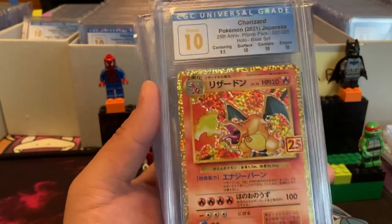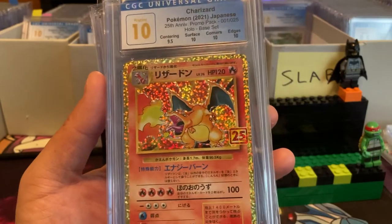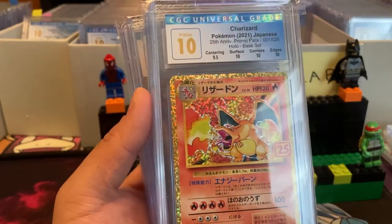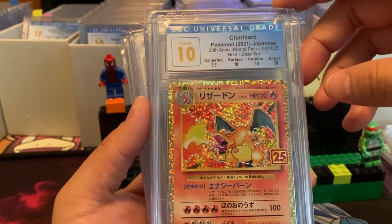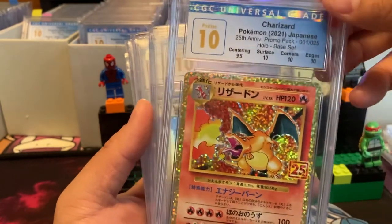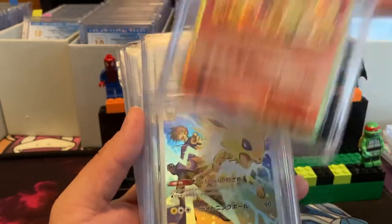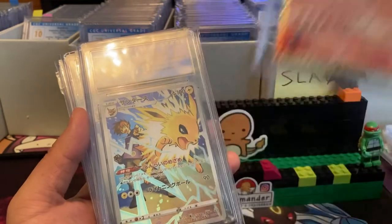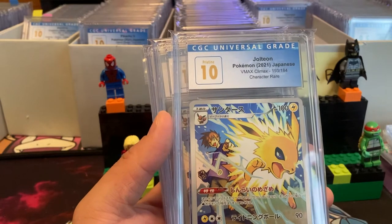This Charizard is actually a lot harder to get in Japanese and it looks nicer too. Look at that — I just knew I had to get this card because it's Charizard, and it's so iconic to the hobby. The holy grail — first edition Charizard. Jolteon 2021.